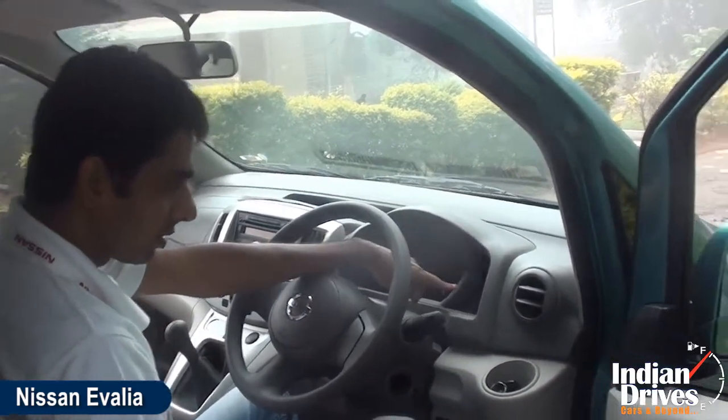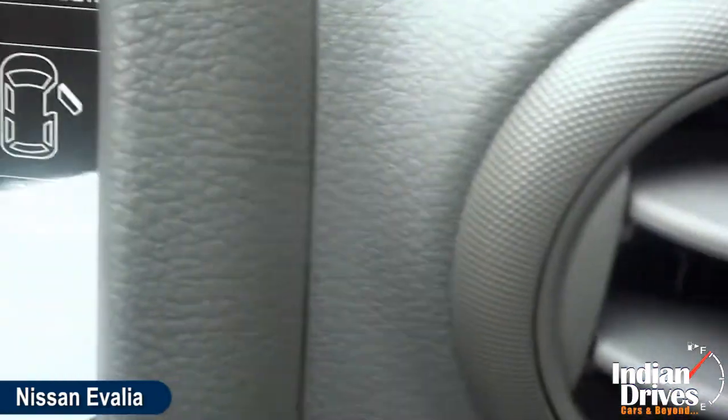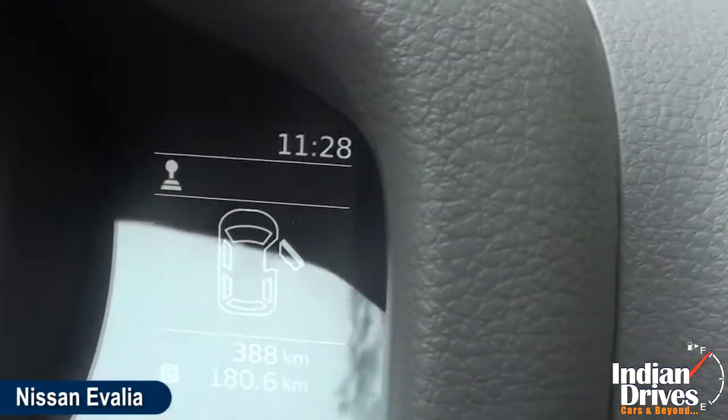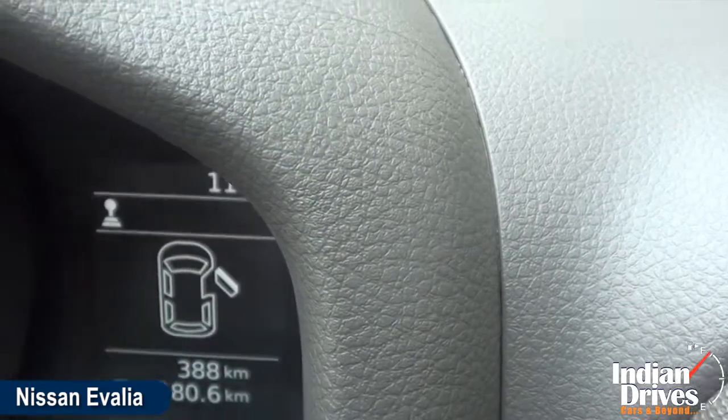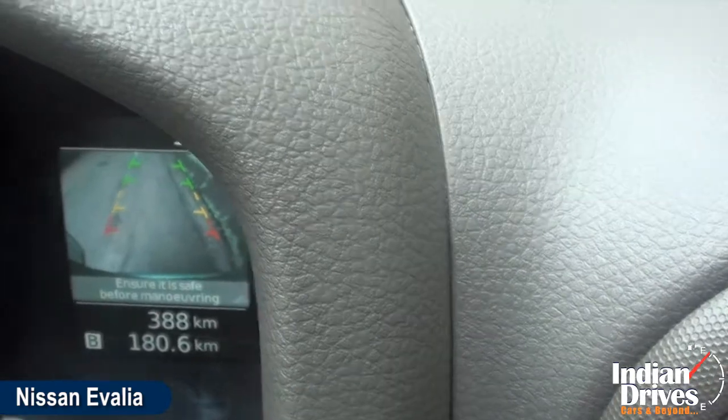Right over here is the information digital meter along with the reverse camera giving a good view of the reverse side, along with the indicators.